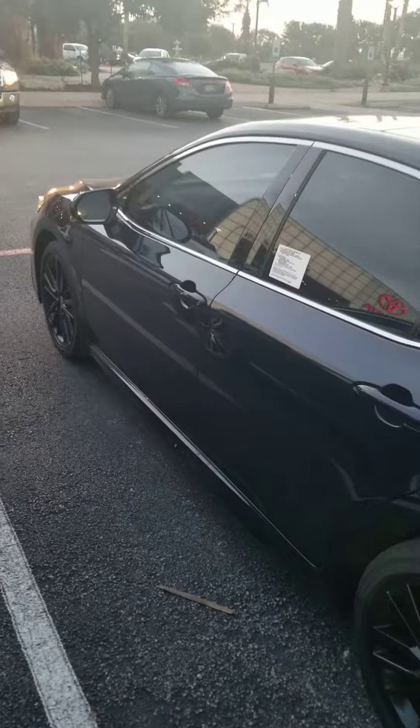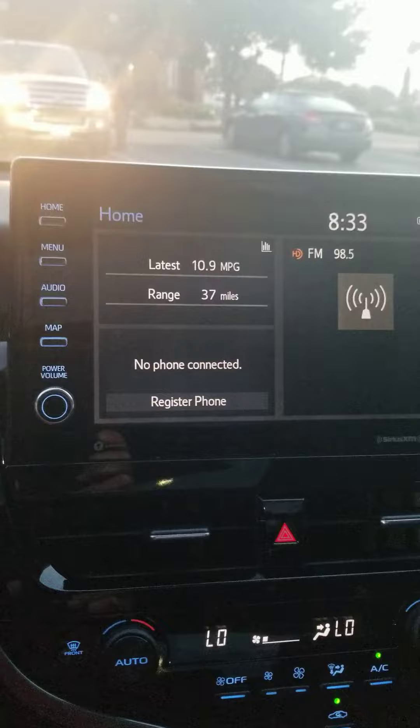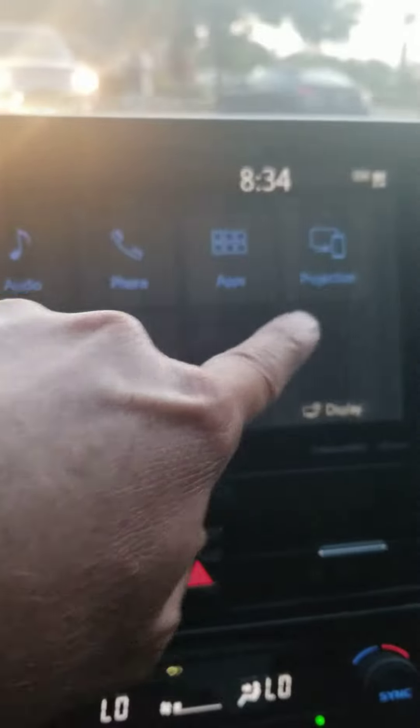Let me go inside. Got heated seats right there, automatic parking brake, phone charger right there. It's got a very nice screen with Apple CarPlay and Android Auto right there.